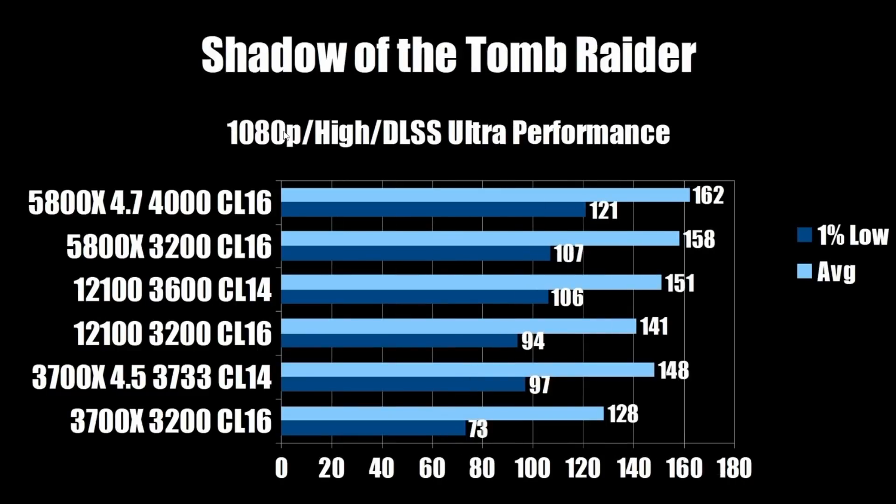Next is Shadow of the Tomb Raider at 1080p high, DLSS ultra performance. The overclocked i3-12100 comes in at 151 average and 106 on the 1% low. The stock 5800X is a little faster at 158 average and virtually tied at 107 on the 1% low. The overclocked 5800X pulls away at 162 FPS average and 121 on the 1% low — a significant uplift on that 1% low.